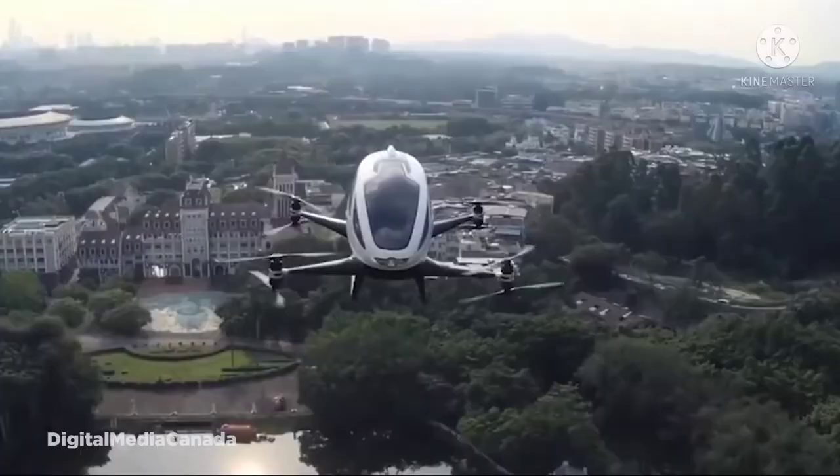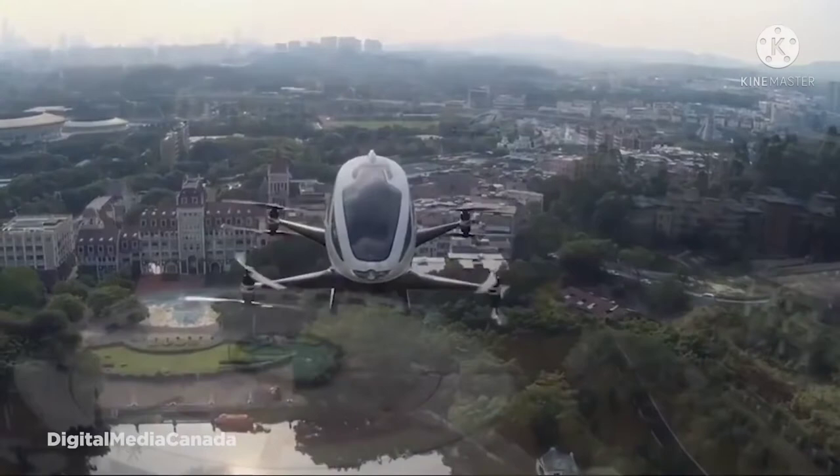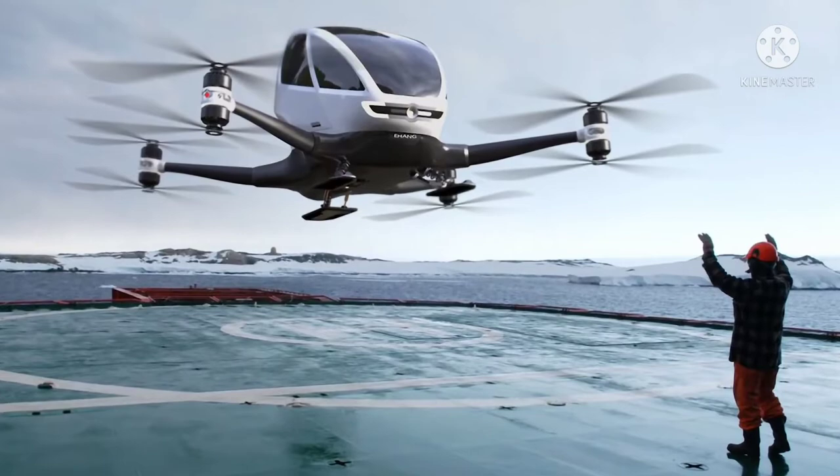Thanks to eight environmentally friendly, battery-powered propellers, the system is completely automated and controlled entirely by computers, with human intervention from operators in a control center only occurring if there's some sort of malfunction.